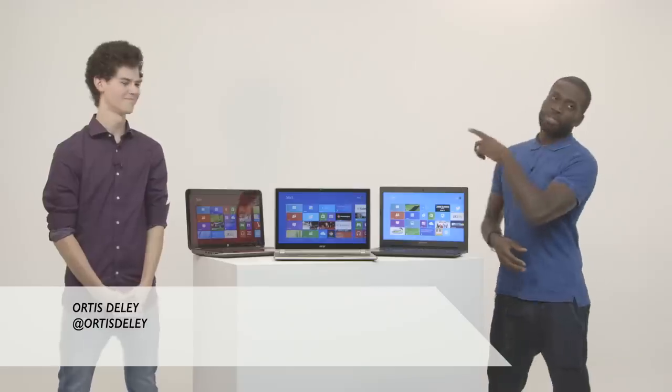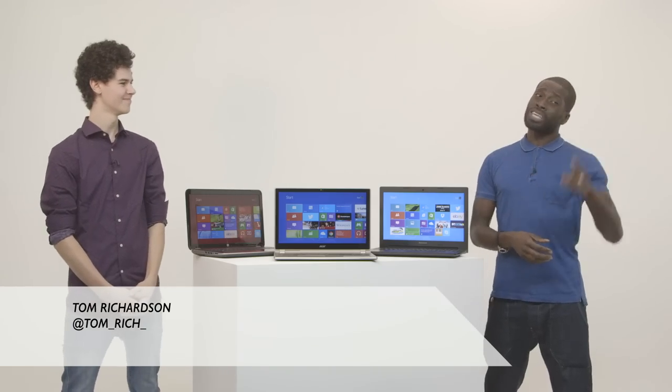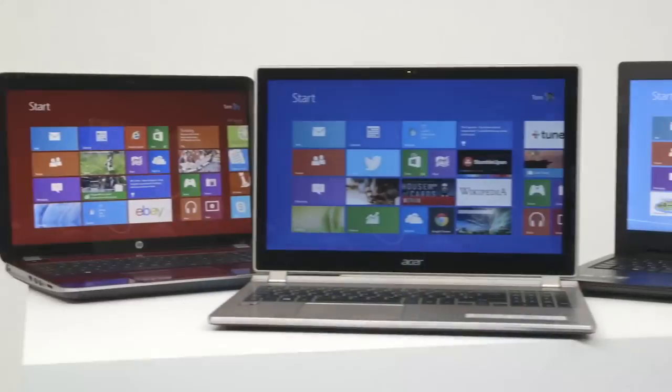What's up everyone? I'm Otis, I love tech. That guy over there is Tom Richardson — he knows tech. Together we're going to be taking a look at three of the top laptops available at the moment.